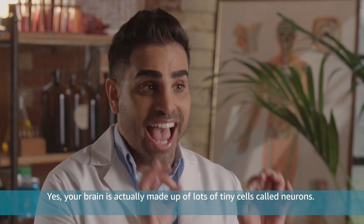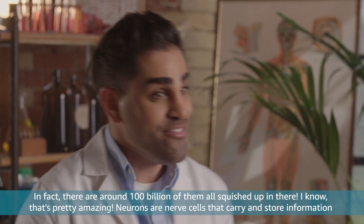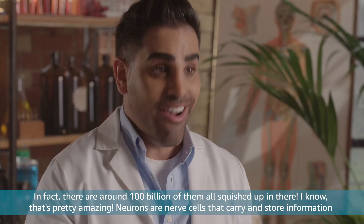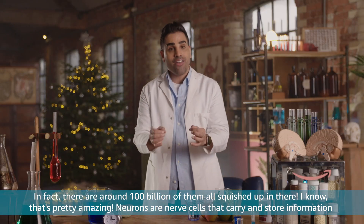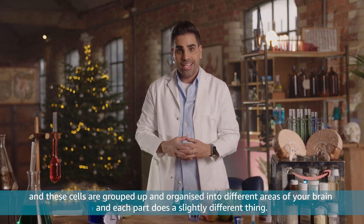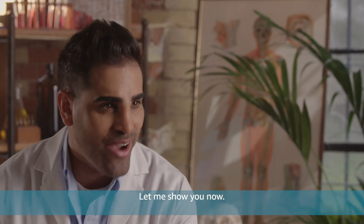Your brain is actually made up of lots of tiny cells called neurons. In fact, there are around 100 billion of them all squished up in there — that's pretty amazing. Neurons are nerve cells that carry and store information. And these cells are grouped up and organised into different areas of your brain, and each part does a slightly different thing.